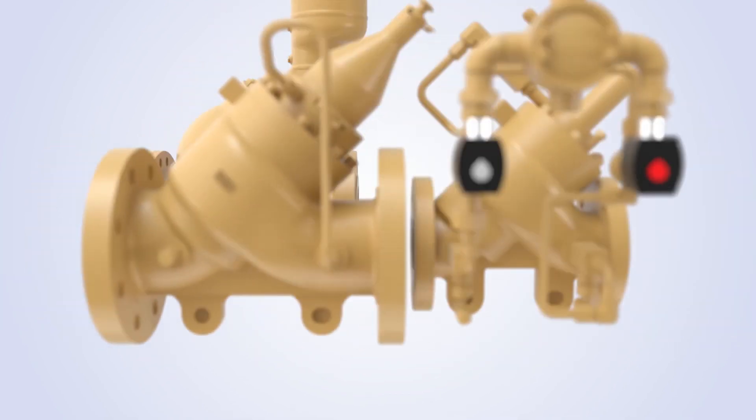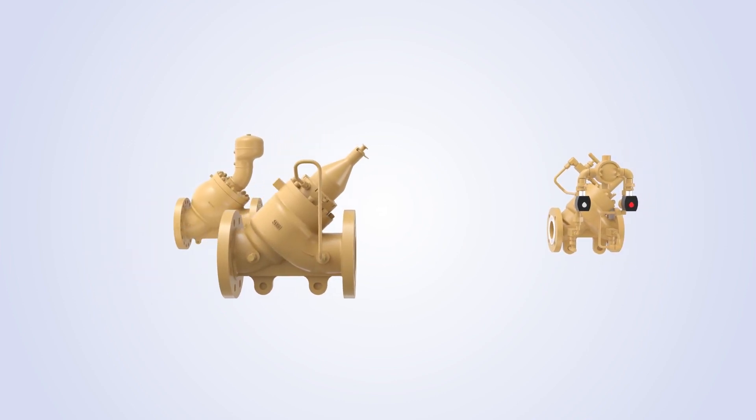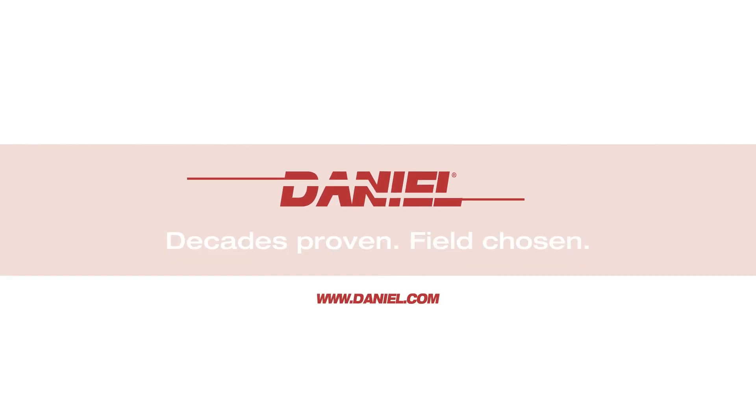We're happy to share the exciting features of this product and hope you gathered valuable information on how the Daniel 700 series control valves optimize flow control. For further information, please contact your local Daniel representative or visit us on the web at www.daniel.com.